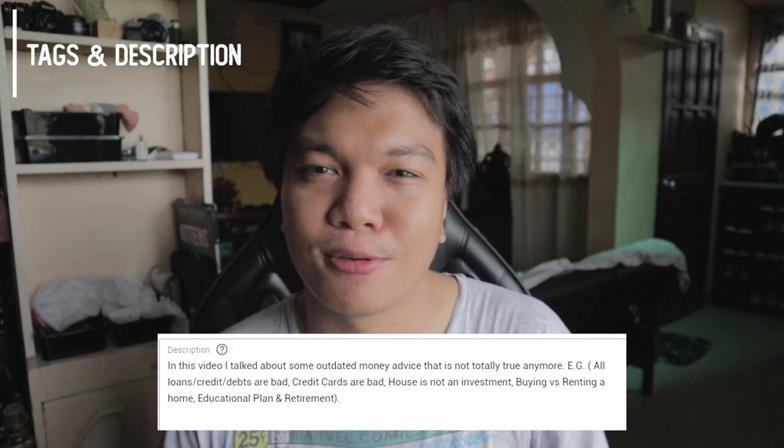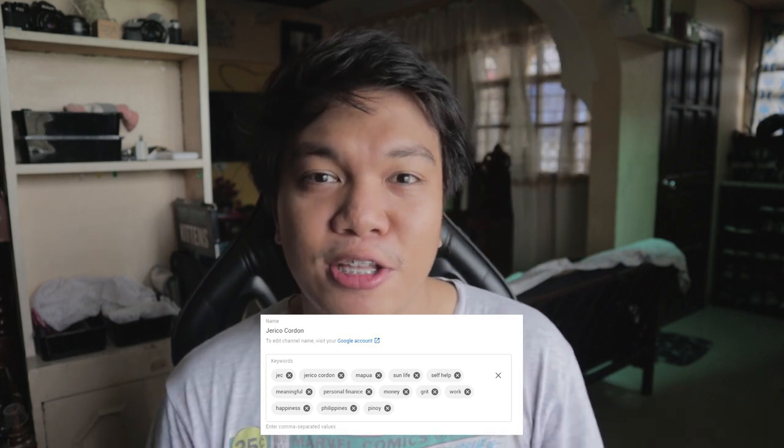Next tip is engage with your audience. You really have to build a relationship with your audience — you want yung ride-and-die mga subscribers mo. For me, I really read and reply to comments, especially yung mga thoughtful ones. Or you can read their comments in your video and reply to them there. For tags and description, just write a short summary of your video in the description box, and write keywords na mag-de-define sa iyong YouTube video sa tags.